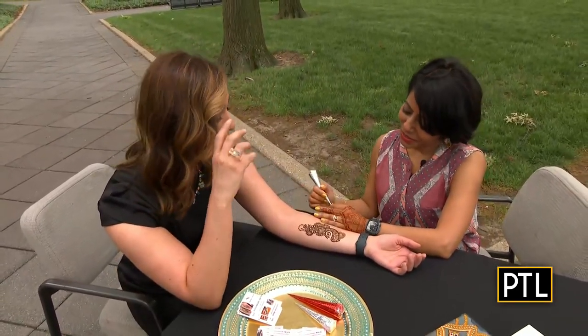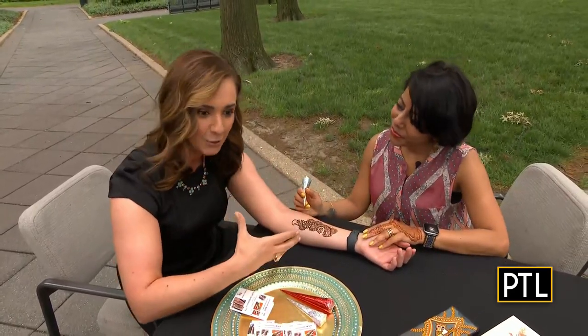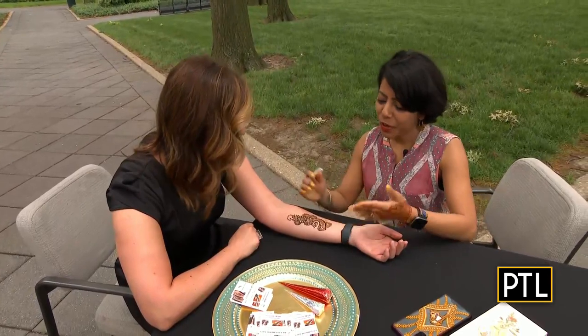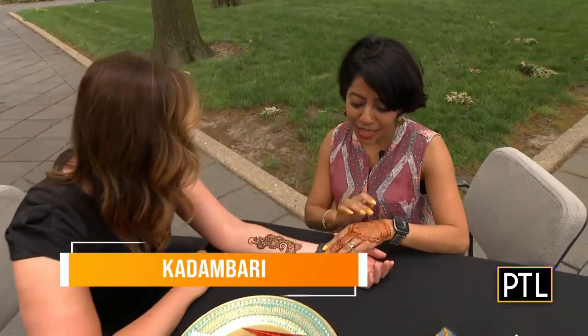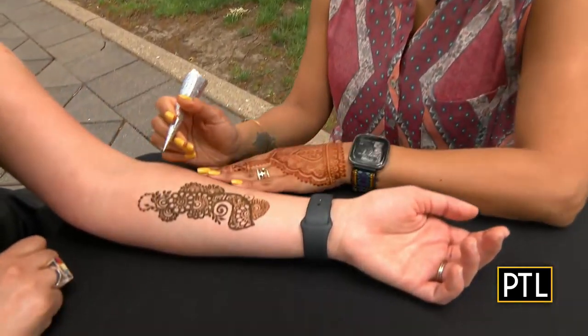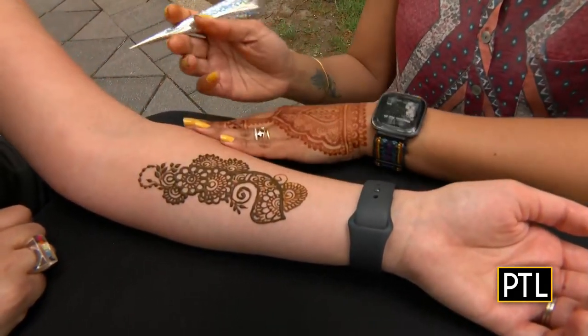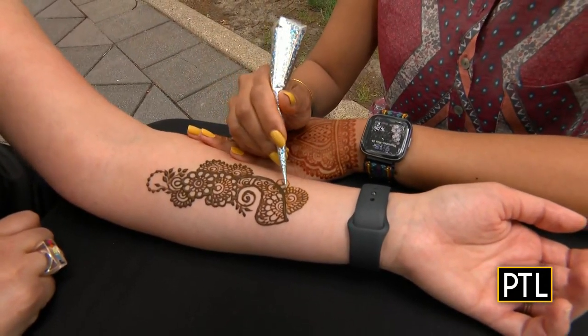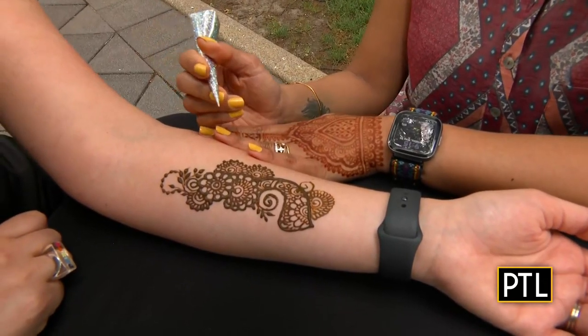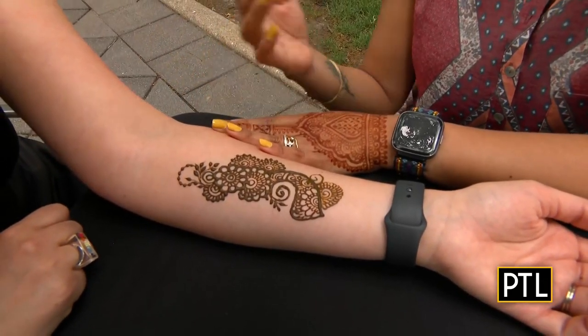Let's talk about henna, because a lot of people say 'henna tattoo' — it's actually not a tattoo, right? Yes. When the art is done and it looks like this, it leaves a stain on your skin. So it looks like a tattoo, and that's why people call it a henna tattoo. But it's henna art, and henna art is a very traditional and very, very old practice in this world.